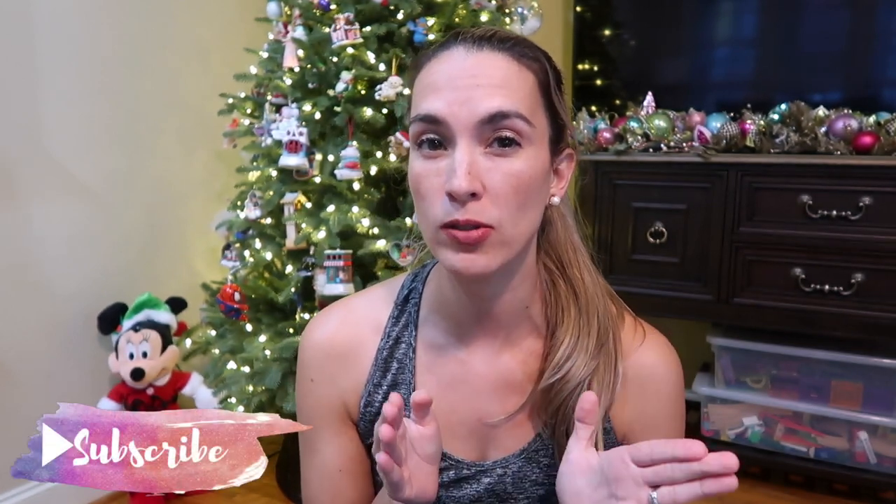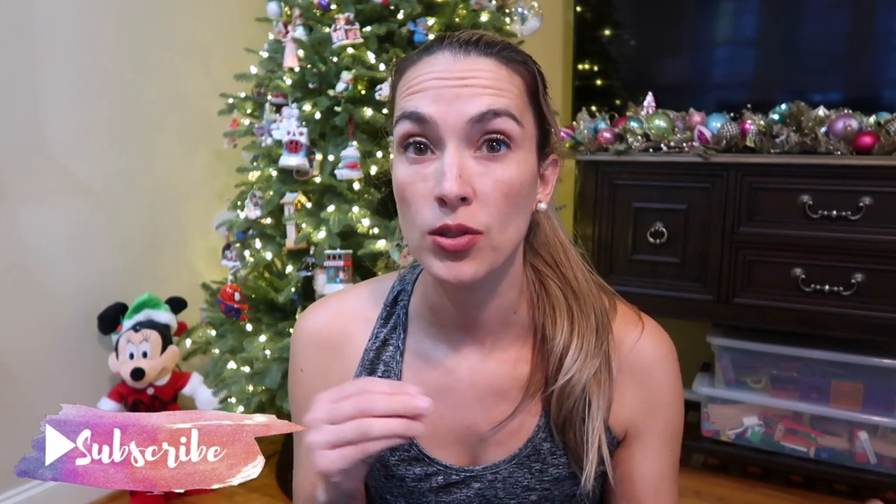Hey guys and welcome back to my channel. My name is Elizabeth here at Lizzie Loves Life and today I'm going to share with you my toddler gift guide for boys. This ranges from about two to four years old, that late toddler to early preschool age. A lot of these can be gender neutral as well.